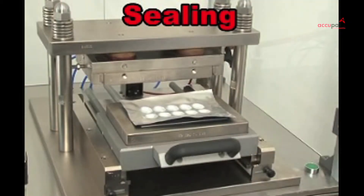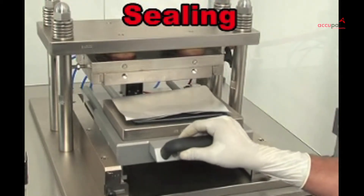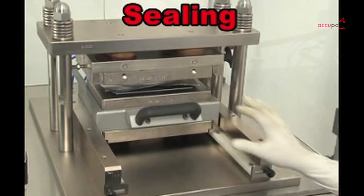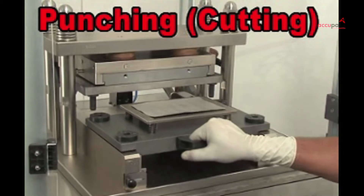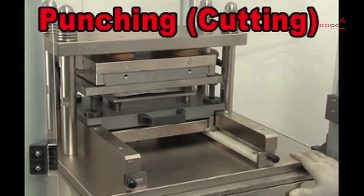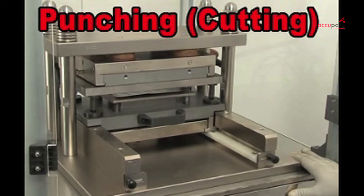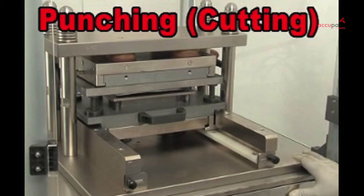The same station can be converted into a sealing station, just by easily changing plates and setting the desired temperatures, along with using the foil sheets for sealing the blisters. Combined with a cutting tool, it transforms into a cutting station. The sealed blister sheets with desired products can be cut into proper blister packs as per the specifications.